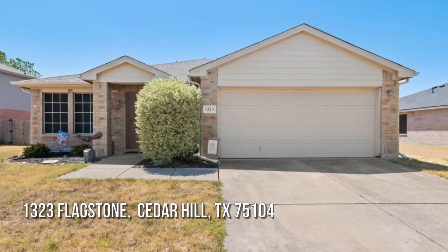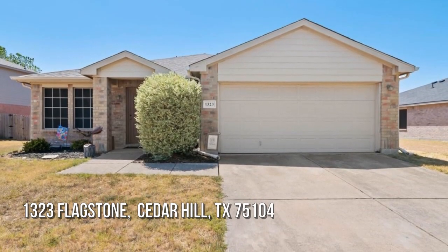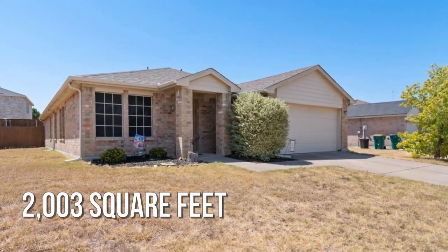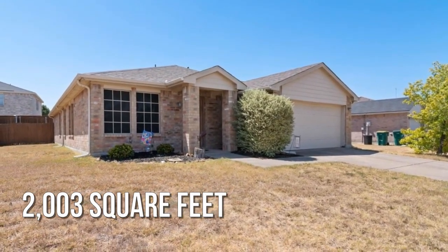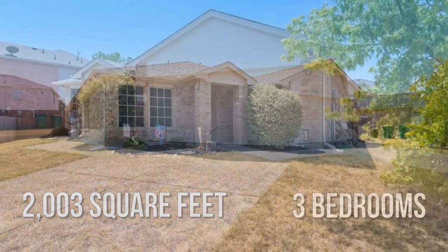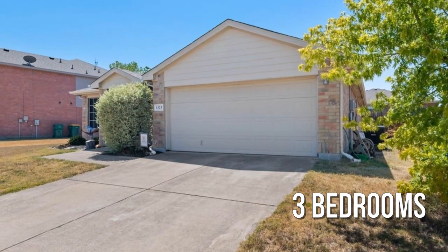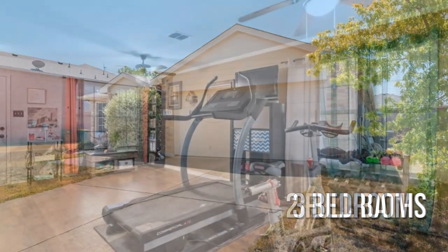Looking for that one-of-a-kind property? This charming property offers over 2,000 square feet of living space, featuring three bedrooms with two full bathrooms.